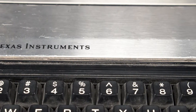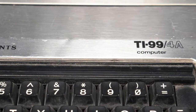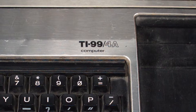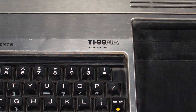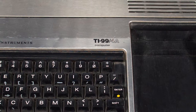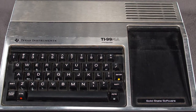When I ask people what their first computer system was, this system, the TI-99/4A, comes up quite often. You might think that was because this system was a big success, but no. The reason so many people had this chrome beast as their gateway drug was that it failed and went on extreme clearance. Let's find out why that was.